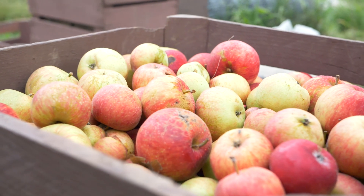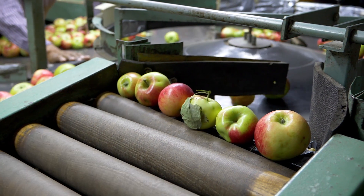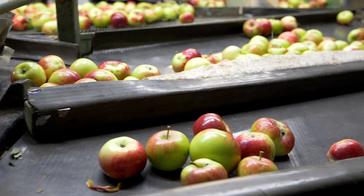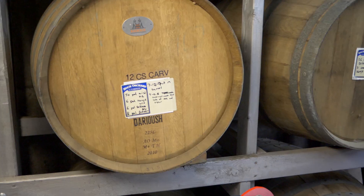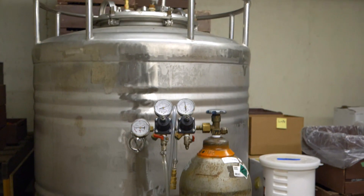We can't just sell this low-quality fruit onto the conventional market for processing, because we only get a couple dollars a bushel. So we put in a commercial kitchen and an apple juice facility, so we can utilize these lower-quality apples.